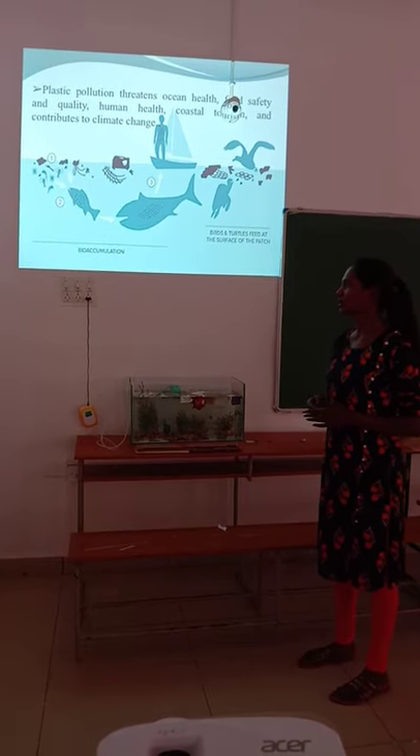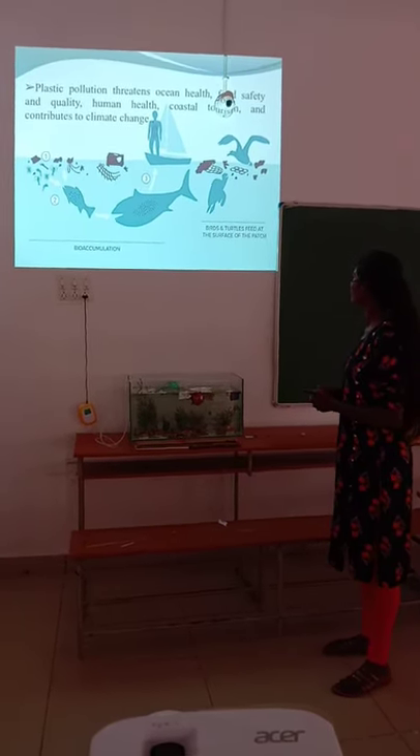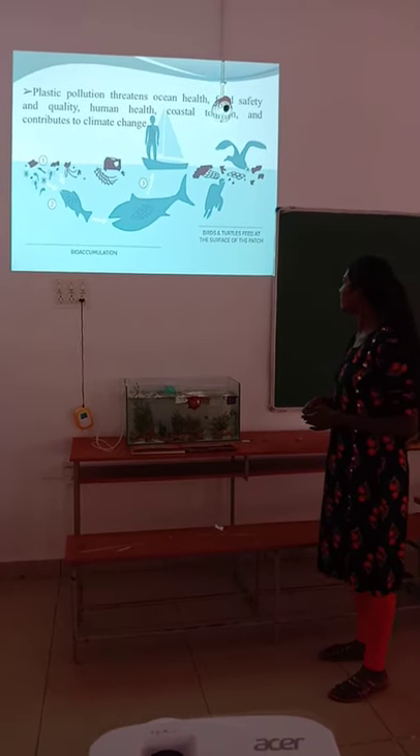This process is called biomagnification. We can see in the picture how birds and turtles feed at the surface of the plastic patch.